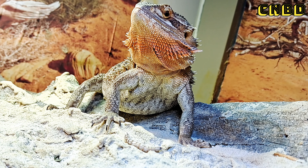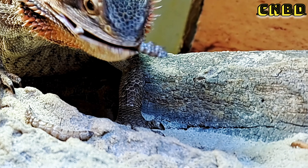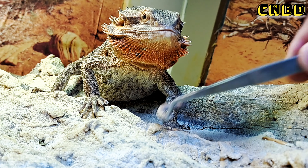Why are you so picky? You don't want that worm, you want that one? That one wasn't to your liking either?